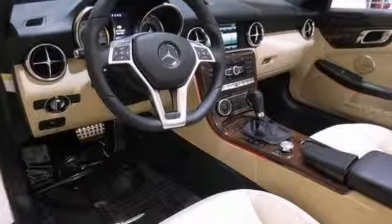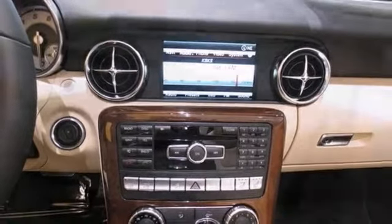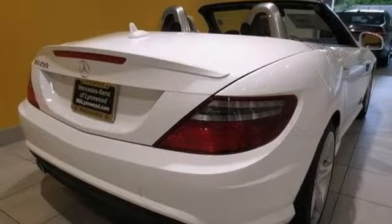Add to that the garage door transmitter, the iPod media interface, and the sports package, and you've got an attractive Mercedes-Benz looking for a new home.